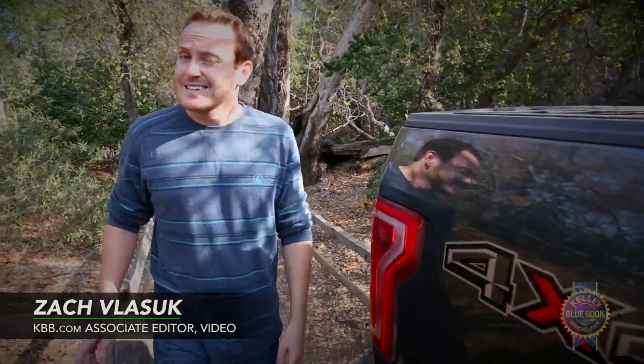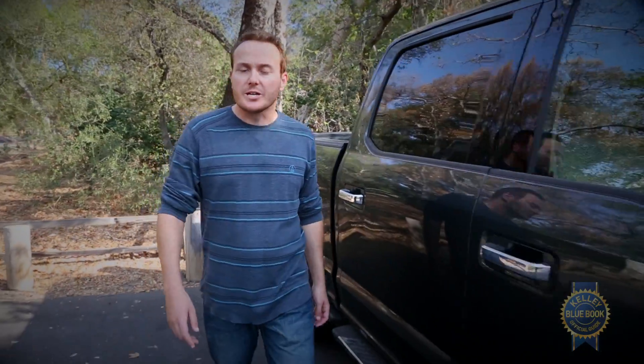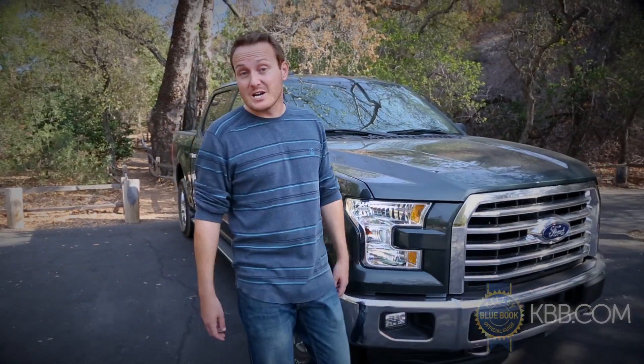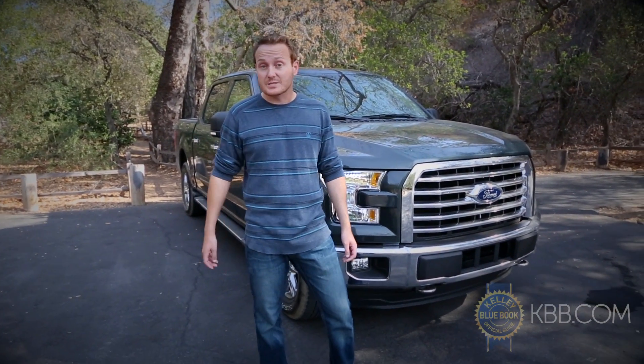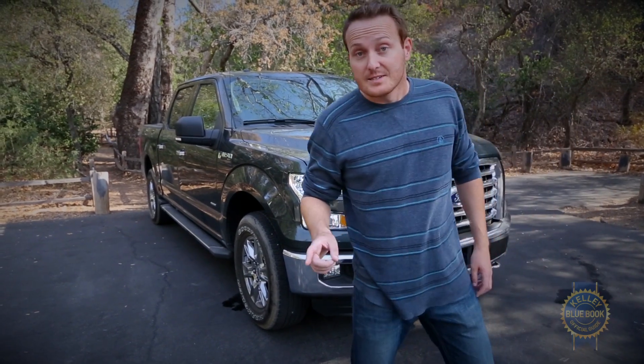When America's best-selling vehicle undergoes a revolutionary overhaul, it's kind of a big deal. Ford seized this opportunity and skillfully cultivated the most hyped-up truck launch in history. So, has the latest F-150 lived up to its lofty expectations? Yes, it has.